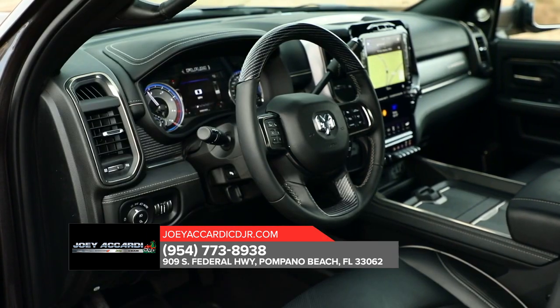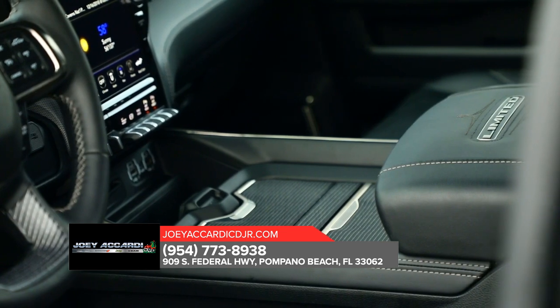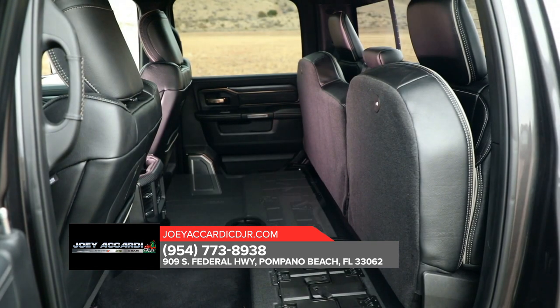It sports a spacious, high-tech interior with features that include remote key lock, SOS Call, and Vehicle Finder.